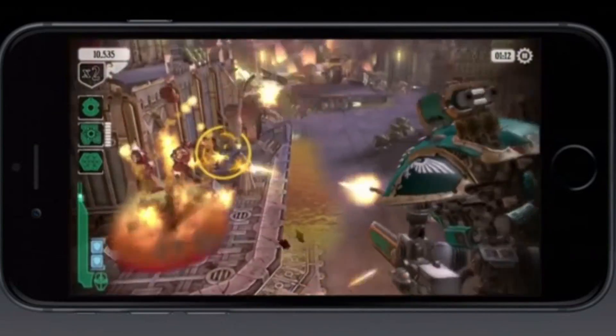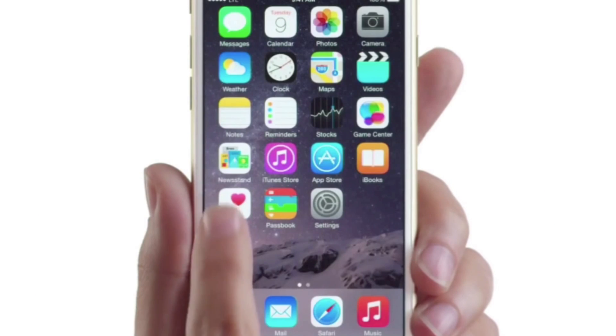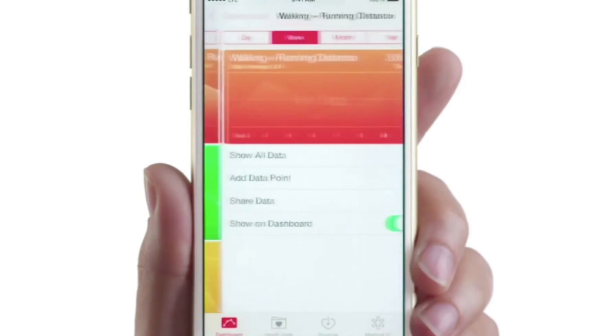What's also cool is the fact you've got the coprocessor in there. That means you get the same Apple health benefits — step counting, fitness tracking, et cetera — as you get on the flagship 6S and 6S Plus.